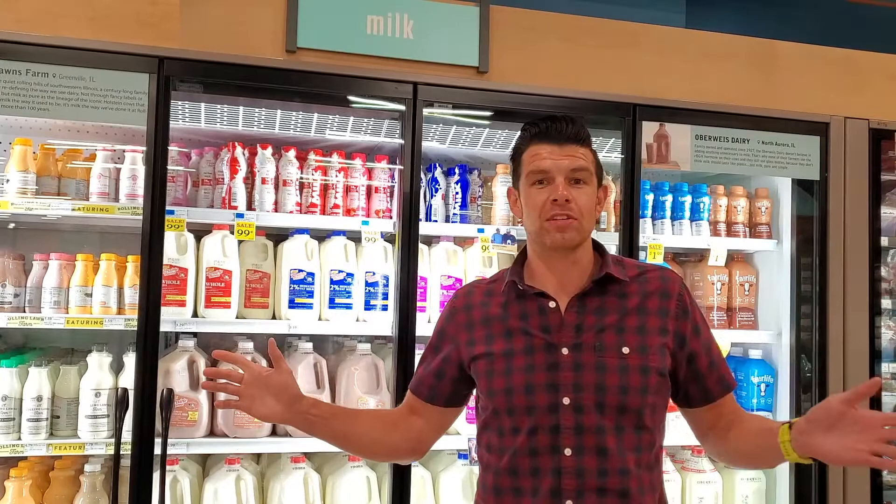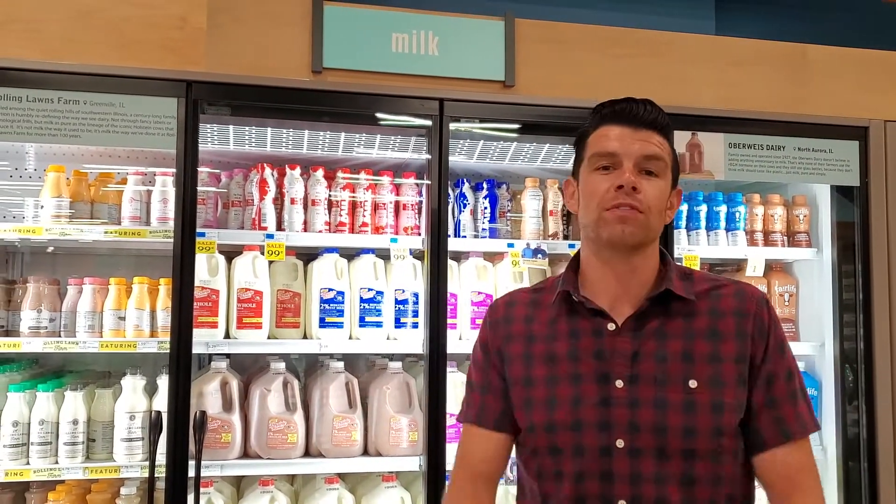Check them out in the dairy section. They're on the west side of Springfield, off of Veterans, across from the mall — or visit goharvestmarket.com.